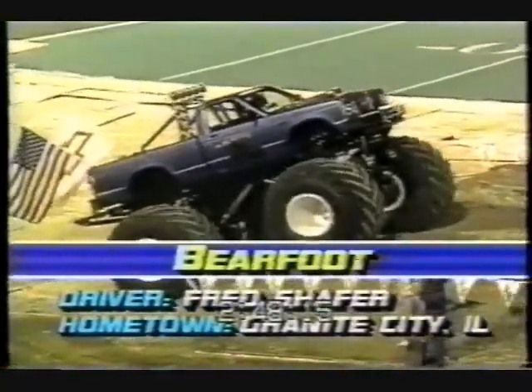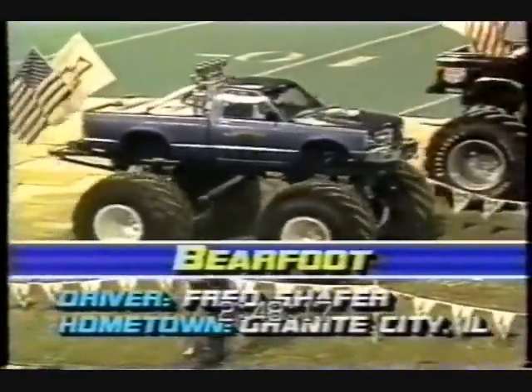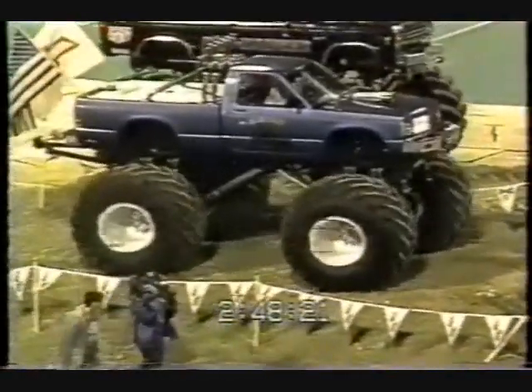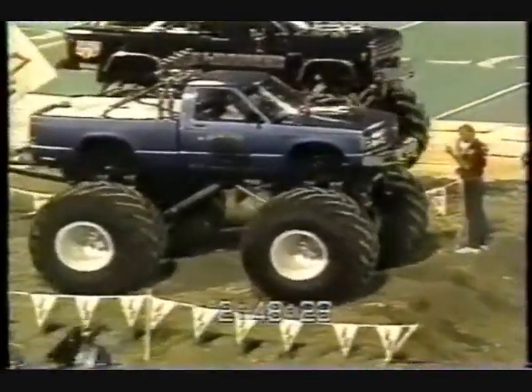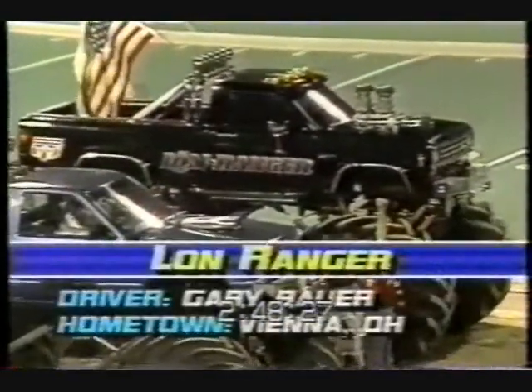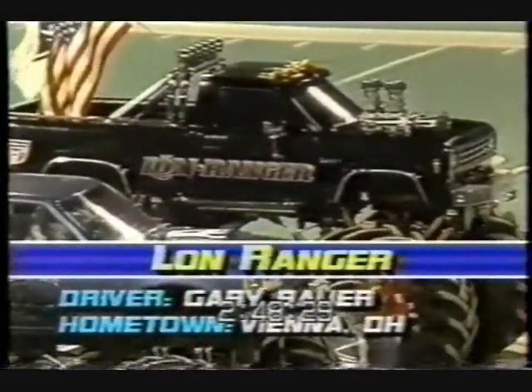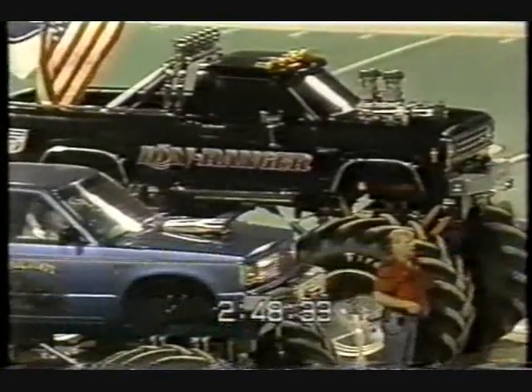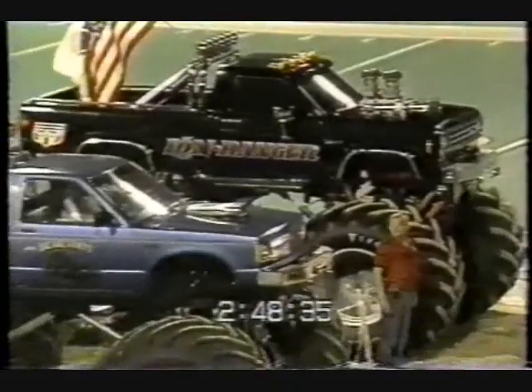Round three, monster truck competition. The Lone Ranger against Fred Schaefer's Barefoot — a couple of mini trucks. An S10, Fred Schaefer's Barefoot out of Granite City, Illinois. And then the Lone Ranger, Gary Bauer, out of Ohio. Both of them supercharged — one Ford, one Chevrolet. Both these guys are wild men.